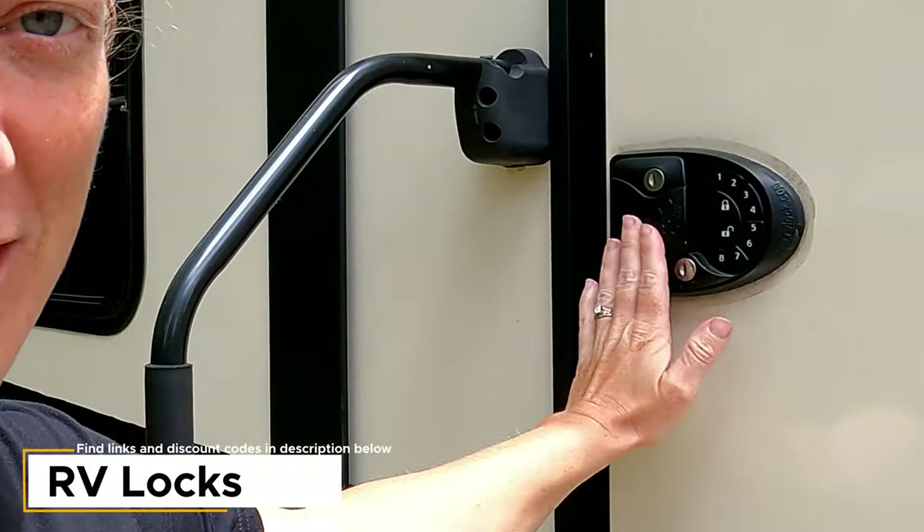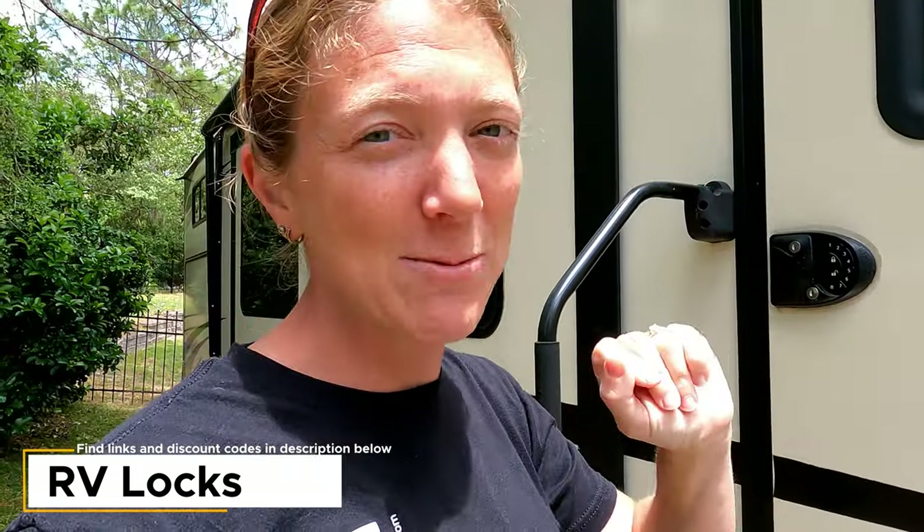One more upgrade Jesse did for us: the RV locks on the door and the basement. We would not be without these — this feels like an essential RV upgrade.